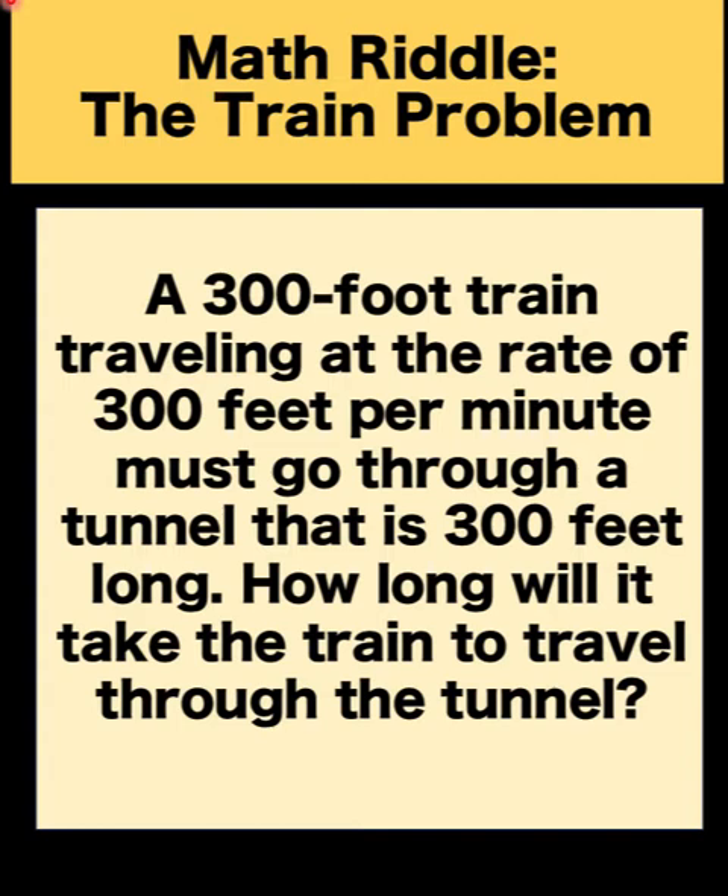A 300-foot train traveling at the rate of 300 feet per minute must go through a tunnel that is 300 feet long. How long will it take the train to travel through the tunnel?